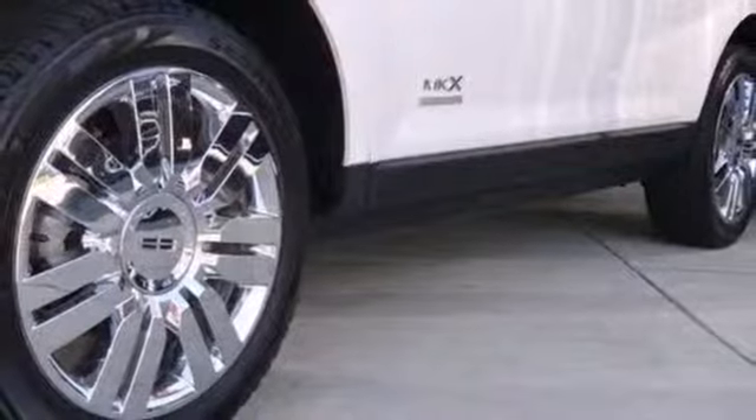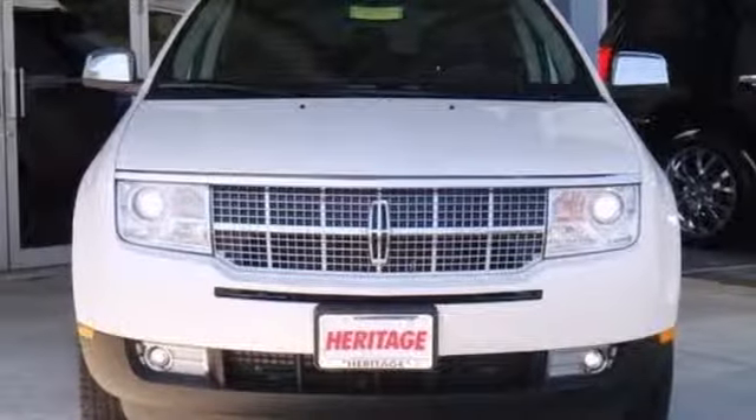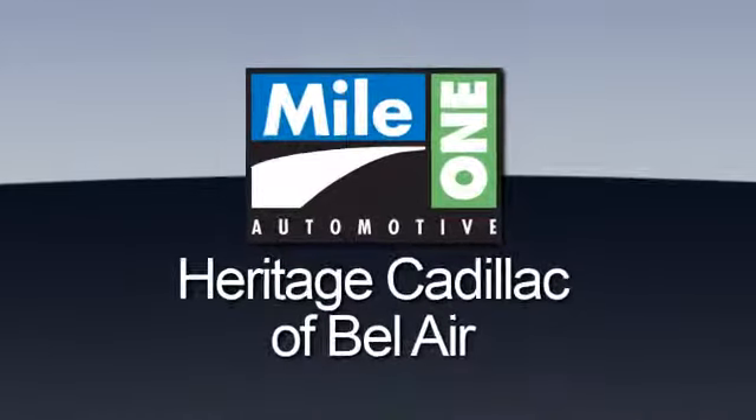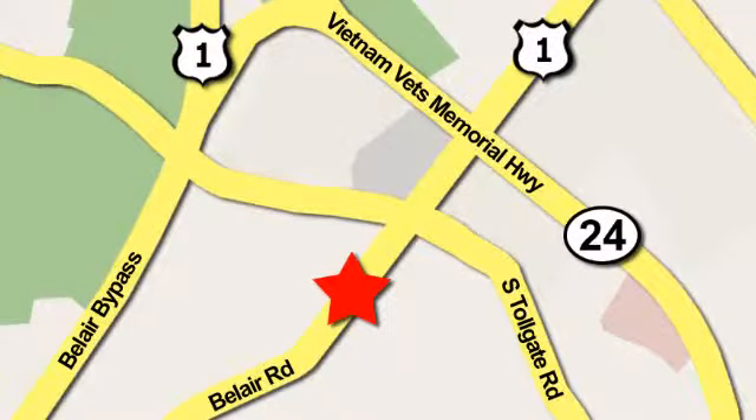The comfortable and quiet ride, paired with lots of standard features, puts this at the top of the must-see list. Take it for a test drive today. Mile One Heritage Cadillac of Bel Air is conveniently located at 716 Bel Air Road in Bel Air.